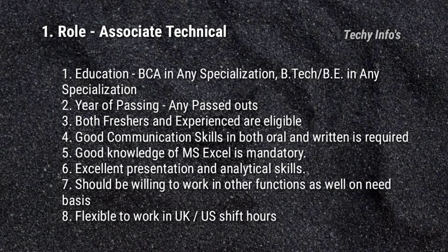The first job role in HCL is the Associate Technical Role. Eligibility criteria — Education: BCA in any specialization, or BE or B.Tech in any specialization can apply. Year of passing: any passouts can apply for this job. Both freshers and experienced are eligible to apply.